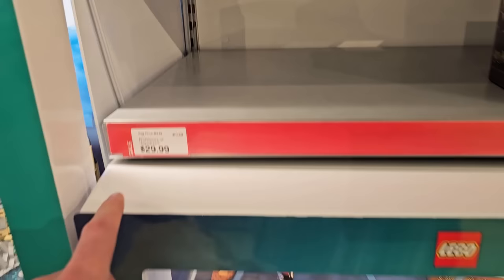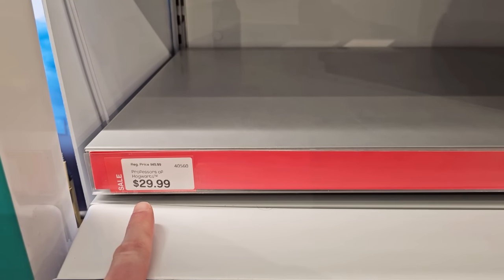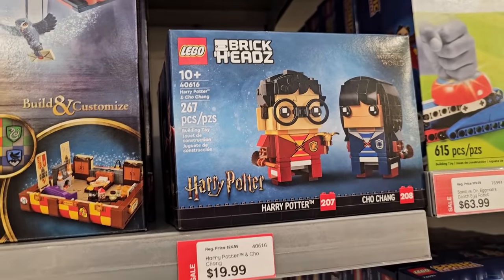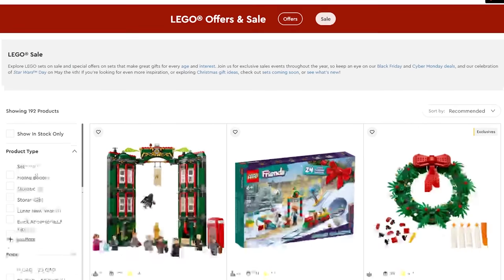The Professors of Hogwarts Brickheads are on sale for $30 from $50. Also Kingsley Shacklebolt, Harry Potter, and Cho Chang. You know what, I was checking out the sales online and it looks like there are a lot more than what I saw last night.